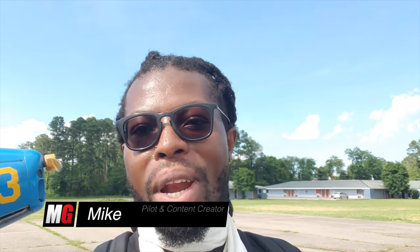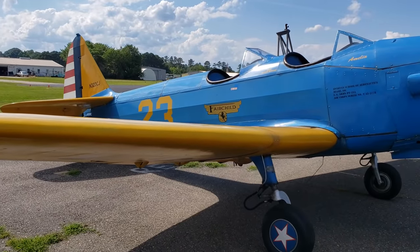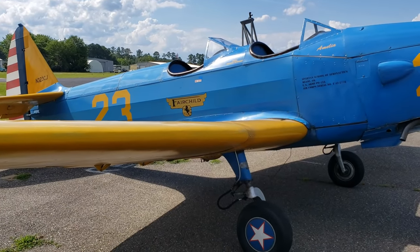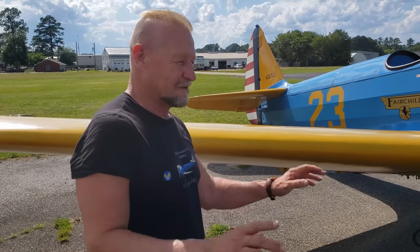Hello everybody, welcome back to the channel. Mike here — we're still going down the history lane, checking out some historical airplanes. Today we're going to be checking out a Fairchild PT-19. This is a 1943 Fairchild PT-19. I own this airplane, and my company Bay Aviation has been flying commercial rides in it for nearly 12 years. We've flown nearly 3,000 happy customers.